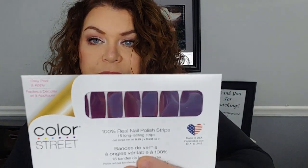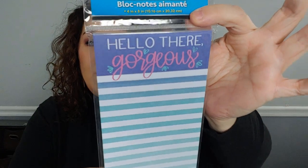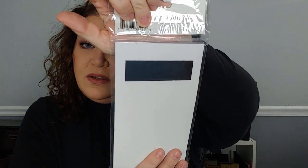I also have this eggplant color. I have a friend that sells Color Street so I end up buying a lot from her, even though I don't really use them — I buy them because I like to support my friends. And then I have this little notepad that says 'Hello There Gorgeous' — love that — it has a little magnet on the back.